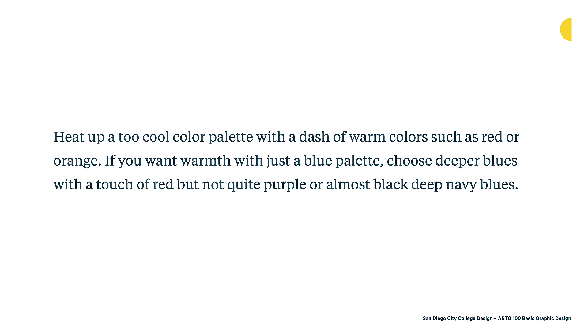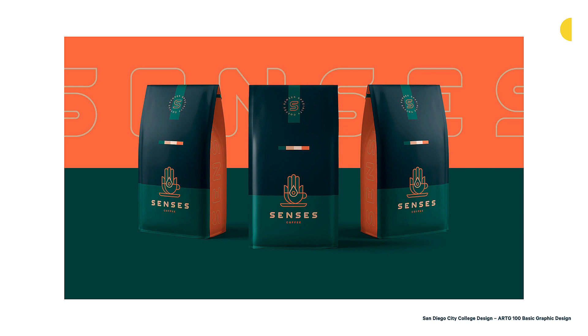Here's a good example of that — Senses Coffee from a Brazilian designer. It's mostly a cool palette with green and navy blue, really beautiful packaging for coffee. But then they're warming it up with the addition of orange, which makes it a little bit more engaging and exciting — appropriate for coffee. The navy blue and green convey that coffee is a natural product, while the orange brings through the warmth of brewing and drinking coffee.